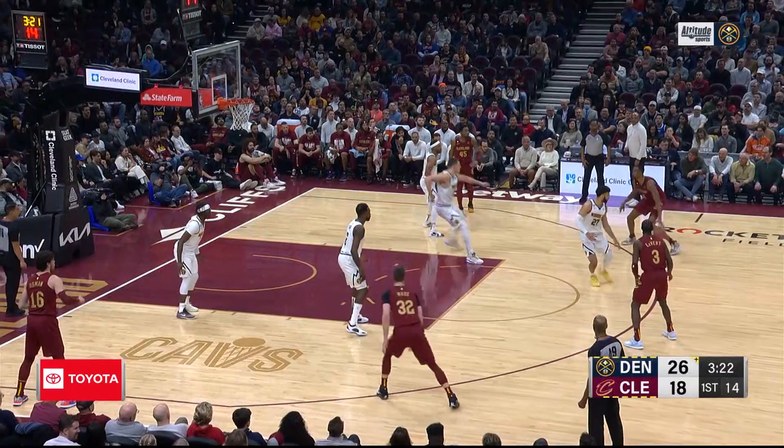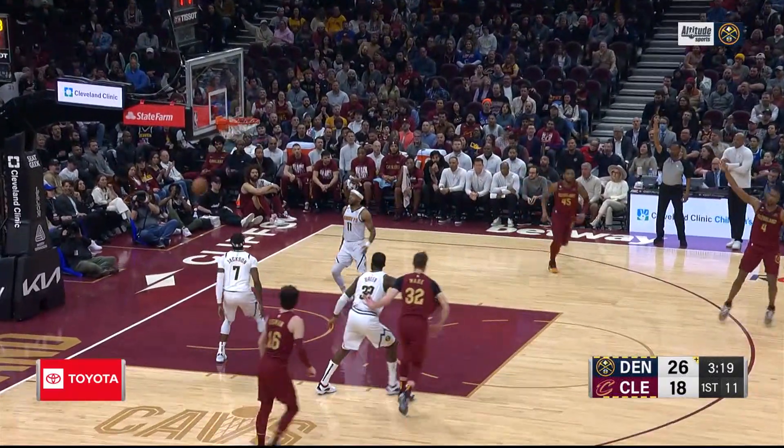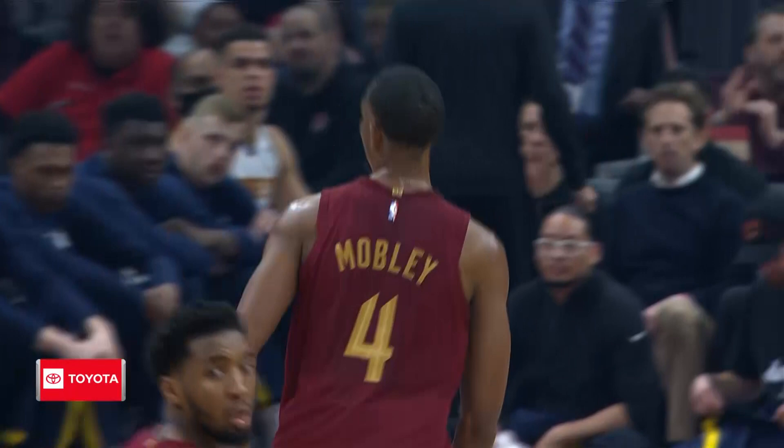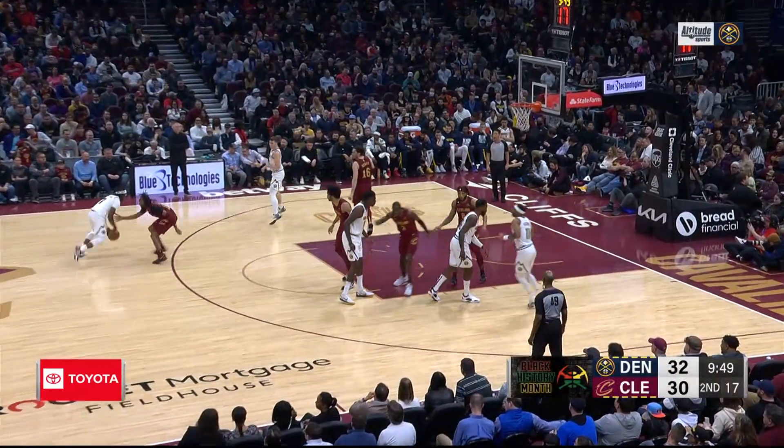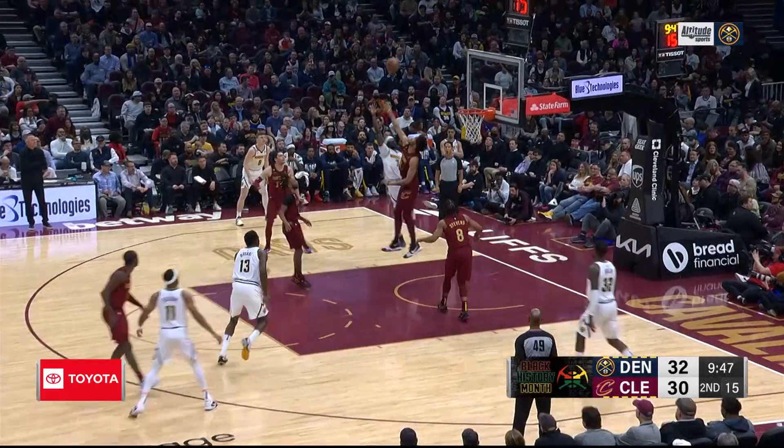On the other end, Mobley with a big game for Cleveland. He hits this three, and that was his 14th point of the game with about three minutes to go in the first quarter. He put up a big number against the Nuggets, but it didn't really matter.